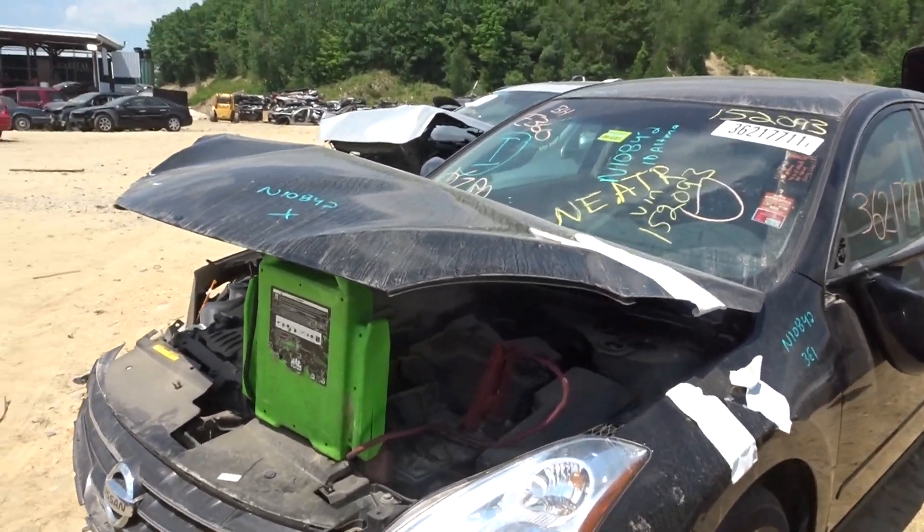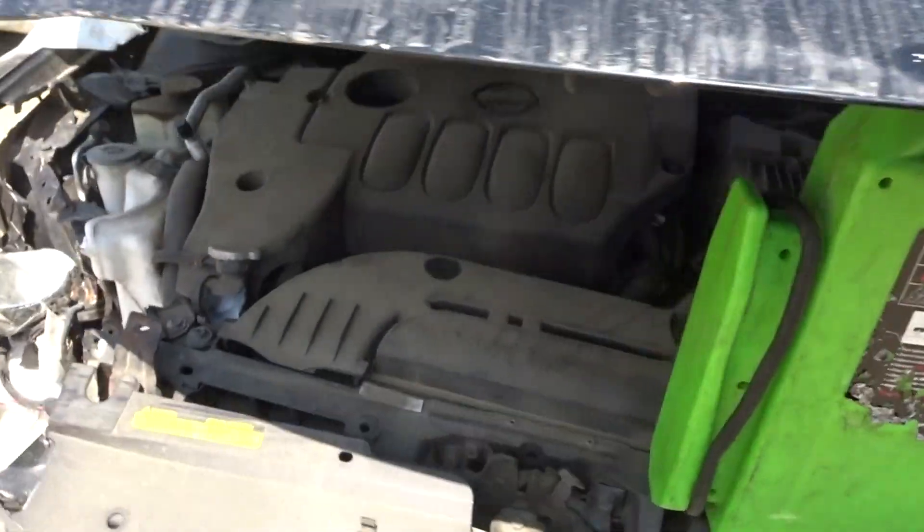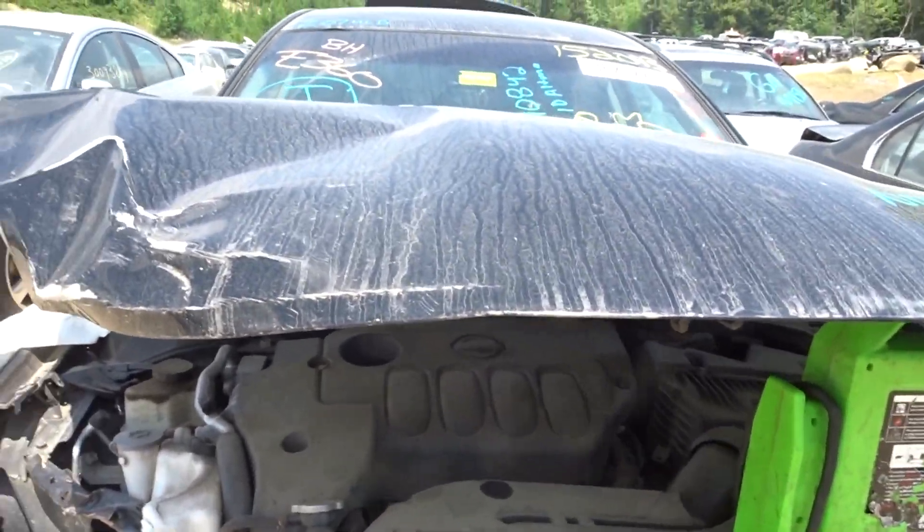I'm doing Auto Truck here. They have a 2010 Altima with 91K. Runs great. N10842. Starts right up. The oil is full and clean.